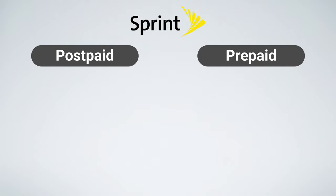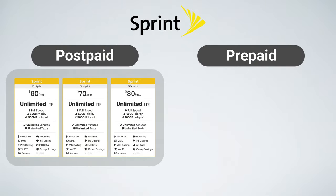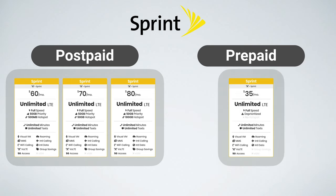Sprint offers two different types of plans to choose from. They have postpaid plans, where you can pay for your service either in the middle of the month or after the month is over, and they offer a prepaid plan, which is where you pay for your service up front.